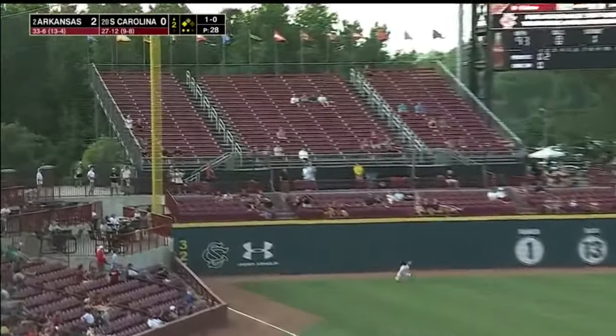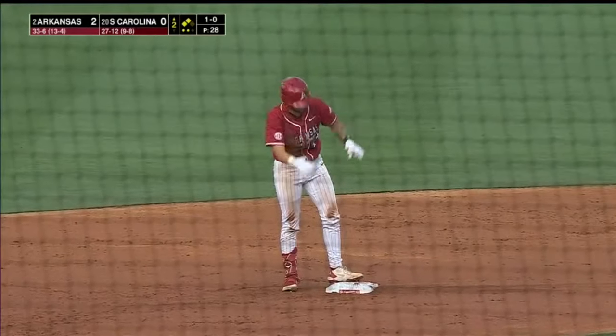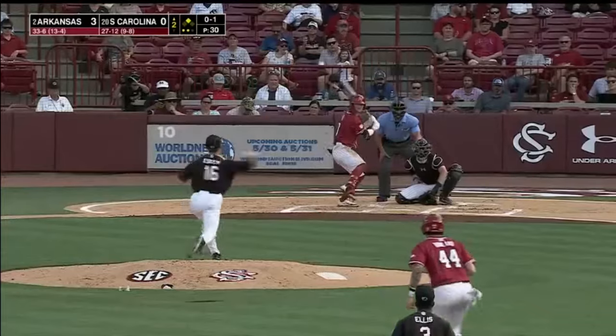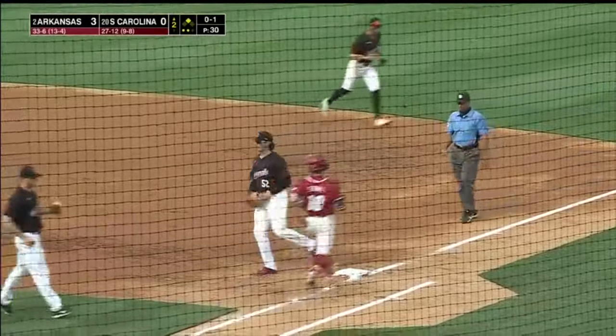Fly ball left field, Jones — it's off the top of the wall. It's a big half-inning ending for Arkansas. Stovall grounded out his first time up. First time grounds to Casas — it's a slick play.